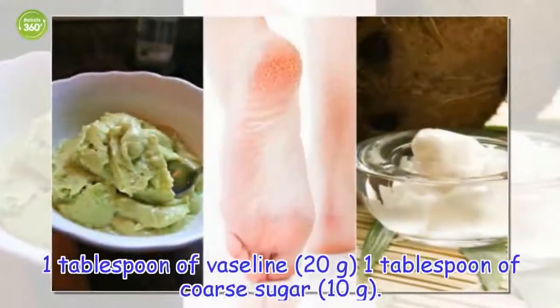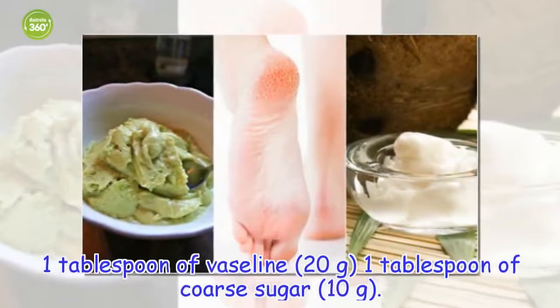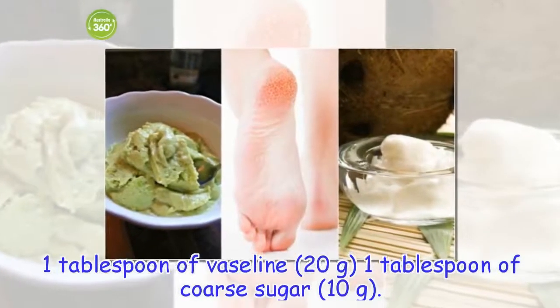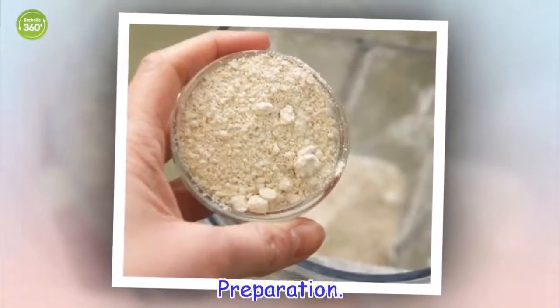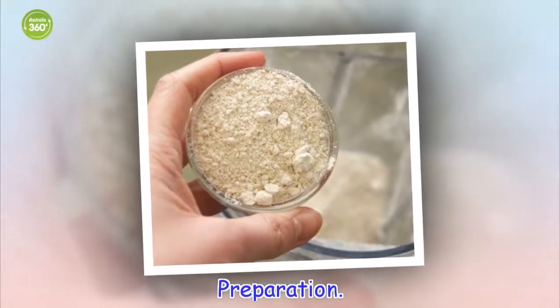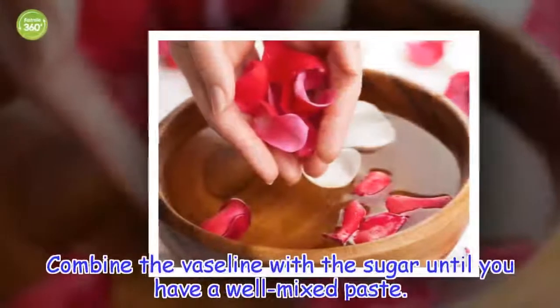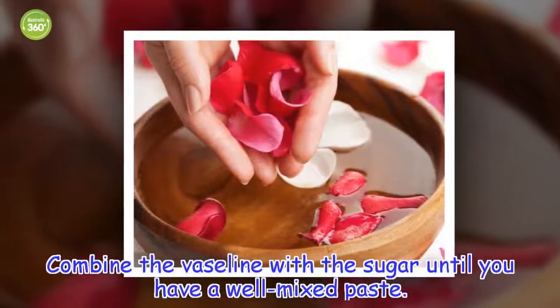Ingredients: 1 tablespoon of Vaseline, 1 tablespoon of coarse sugar. Preparation: combine the Vaseline with the sugar until you have a well mixed paste.